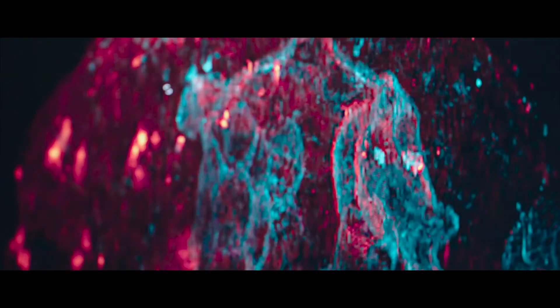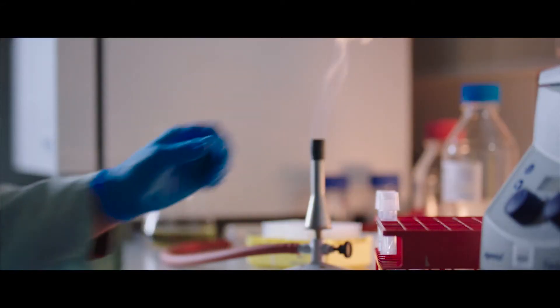Engineering — getting control over cells to build living technologies — is opening up a whole new playing field. As scientists, we're able to program new functions into cells and tissues, resulting in novel technologies that could be used in personalised healthcare and a greener society.